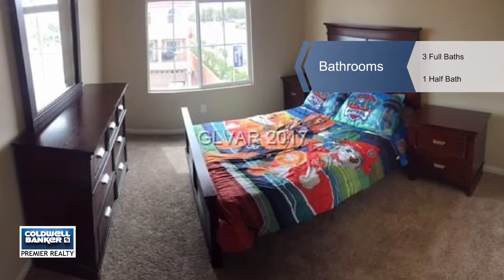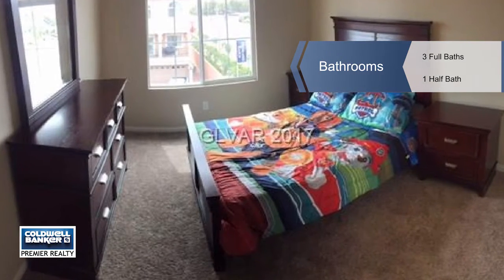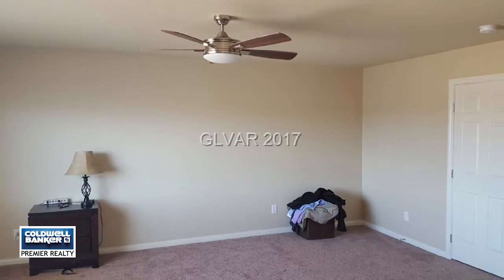The master bedroom has mountain and city views and enjoys a master bath with a large walk-in shower with dual shower heads.